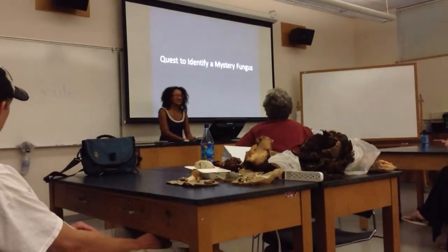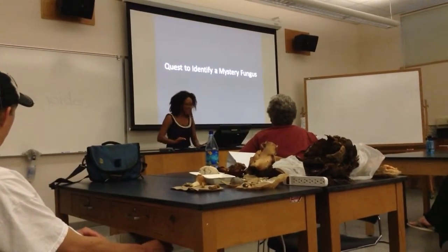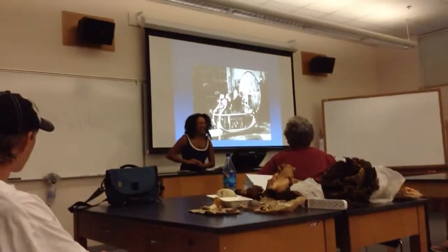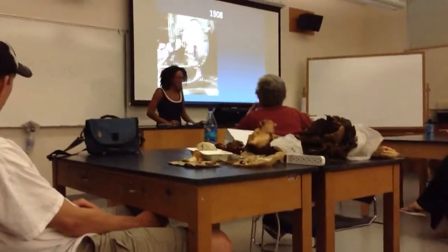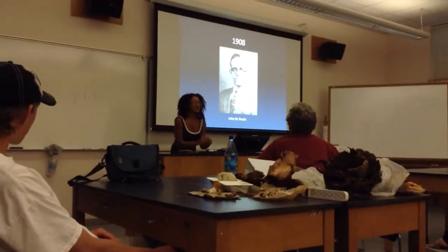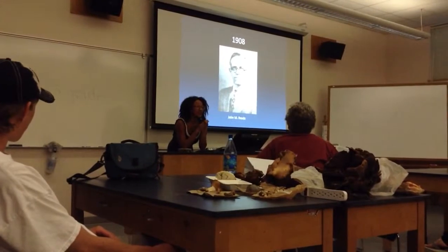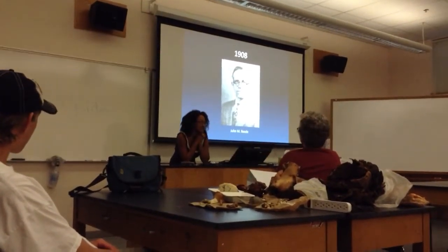We'll start with the quest to identify a mystery fungus. In order to tell the story, I'm going to use a little time machine — take you back to 1908, where the story begins with a man named John M. Reed. He was a plant pathologist studying at Cornell, getting his PhD, and he worked with the family Sclerotinaceae.